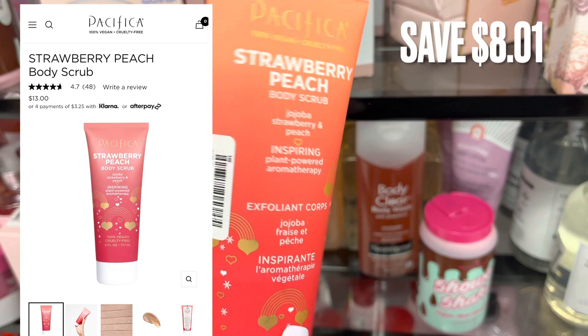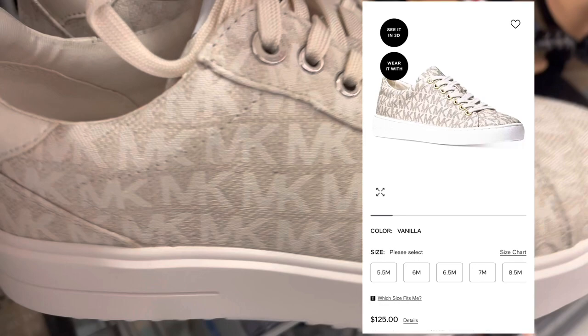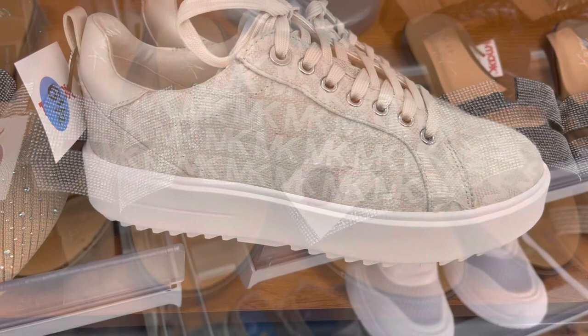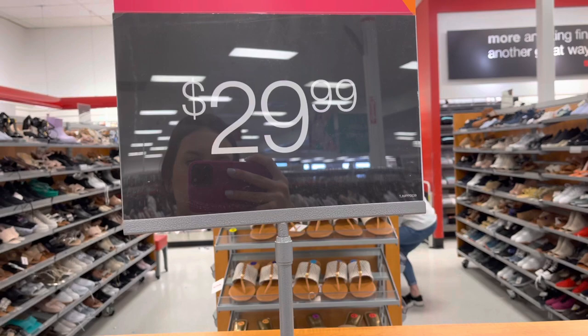And that's all in the skincare section. We're going to the shoes. I found these Michael Kors sneakers — these usually retail for around $125.00 and were only $59.99. I thought they were super cute. They also had these really sparkly sandals for $29.99 and black braided sandals with a little heel for $24.99.